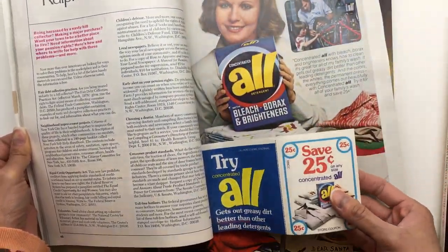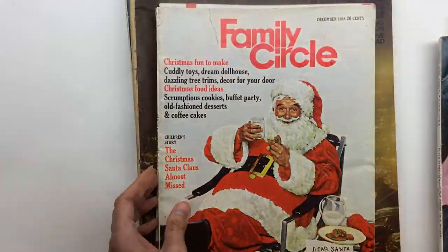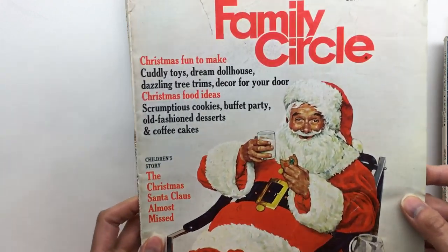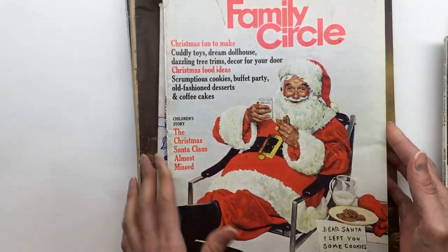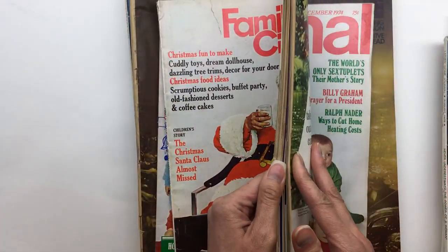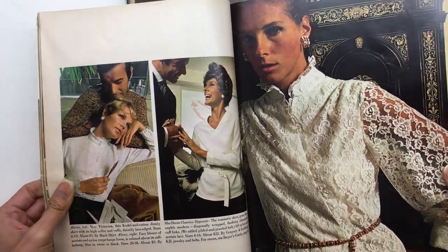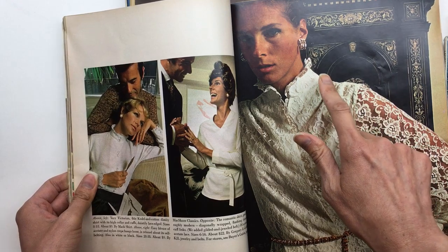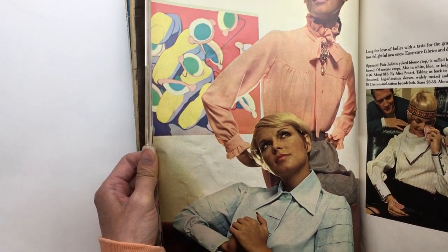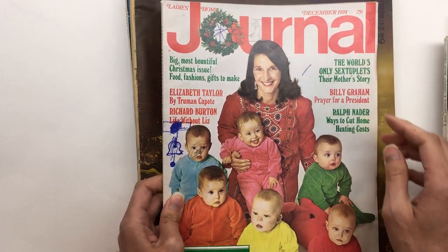I love these inserts too — I don't think I have a magazine with these types of inserts. A Family Circle magazine from 1968 — this is perfect for right now at Christmas. Love these ads. This is so cool — I probably wouldn't use this in a junk journal, but I would definitely use something like this in a glue book. This would be perfect for a sewing journal I think. Another journal magazine from 1974.